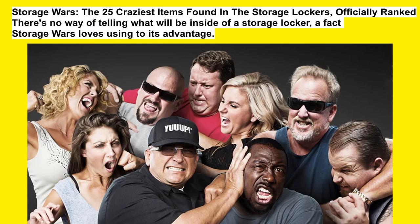Storage Wars: the 25 craziest items found in storage lockers, officially ranked. There's no way of telling what will be inside of a storage locker, a fact Storage Wars loves using to its advantage.